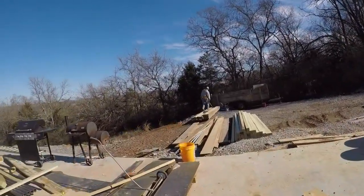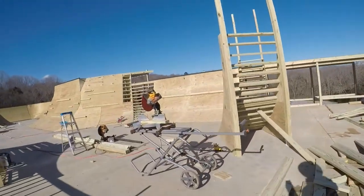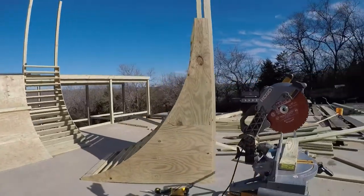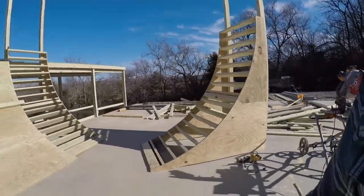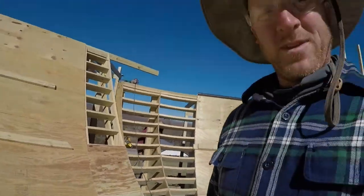We got Tony over there measuring some supports for this big monster deck we got going on. We got a corner in the beginning of works here, and we got Joel back here hiding, tucked away tightening up some stuff back there.